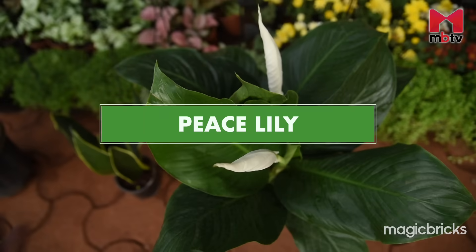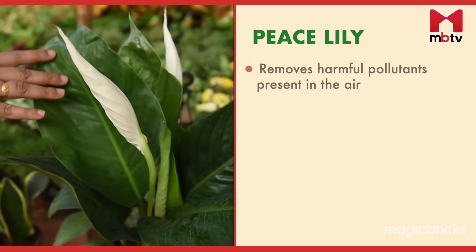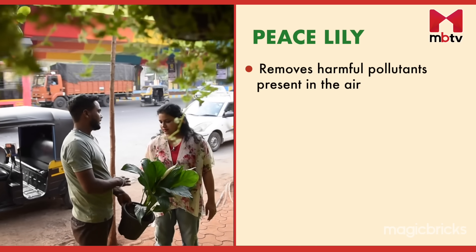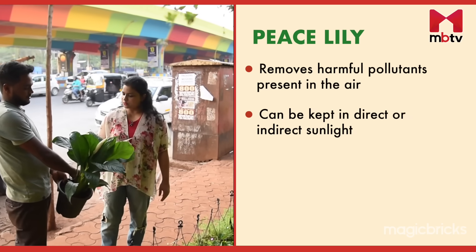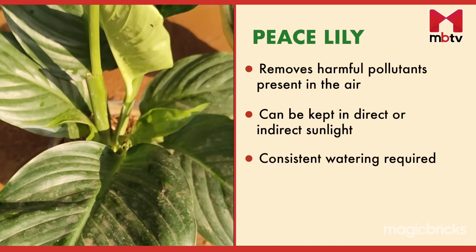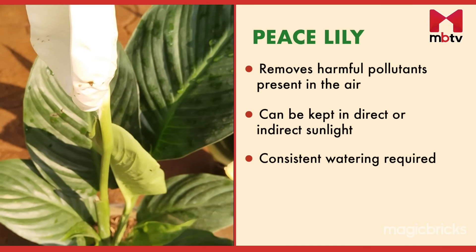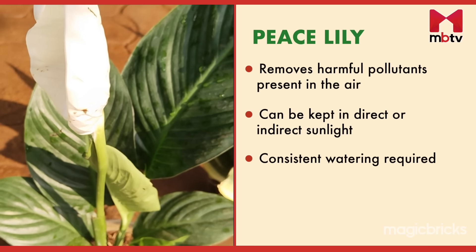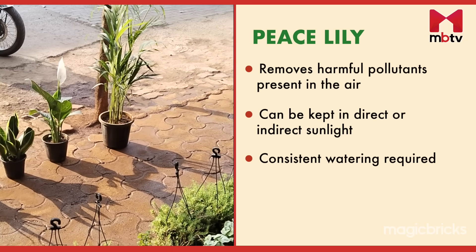Peace lily is a flowering indoor plant which grows flowers in summers. This plant is also a very good air purifier and removes harmful pollutants present in the air. It can be kept in either direct or indirect sunlight, and peace lily loves consistent watering — so don't forget to keep the soil consistently moist.